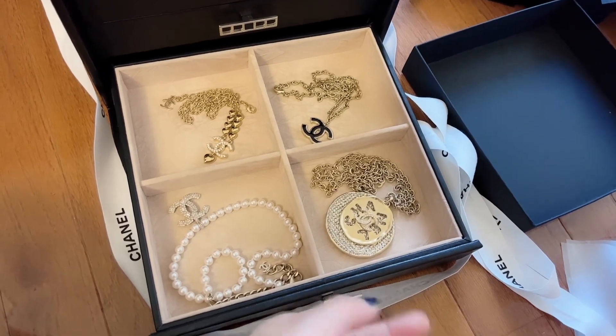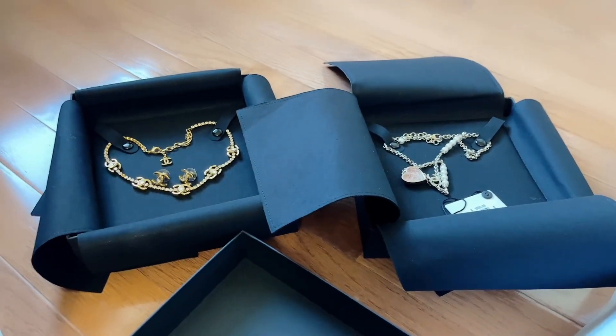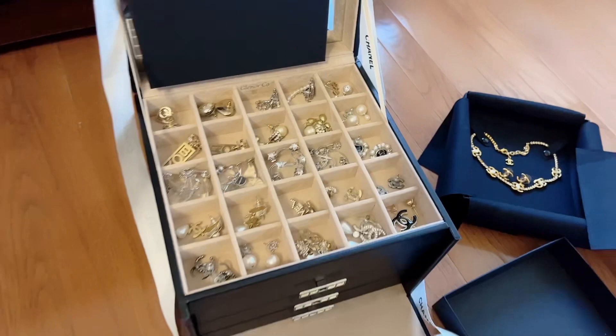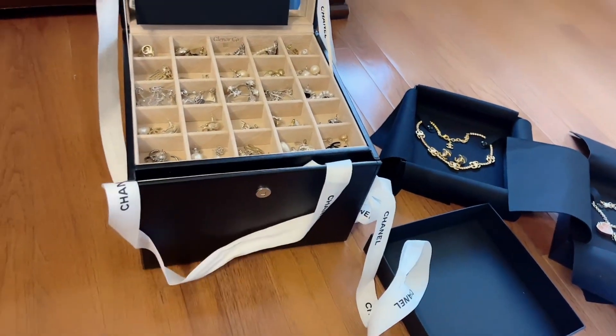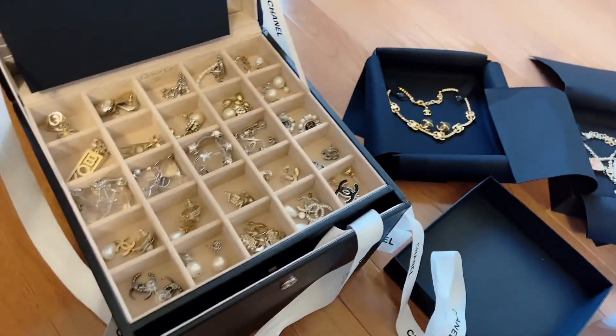So here are my necklaces and I just got a few more — there's also one more coming that isn't here yet. And then these are my earrings. Most of my fashion jewelry is Chanel, and this is how I keep them. I really like this box — it's just something you can get from Amazon. Thank you so much guys for watching.